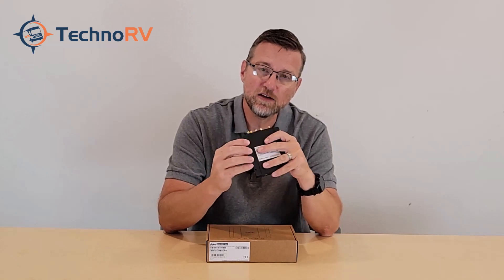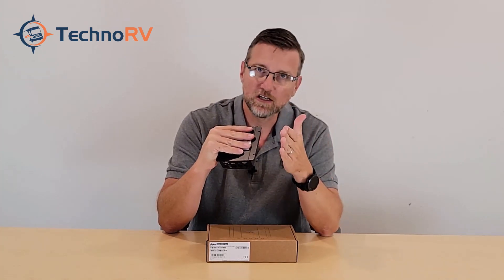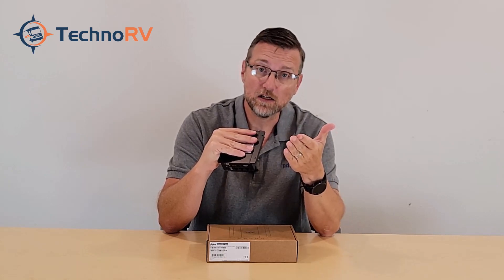Now let's talk about carrier aggregation, a feature that actually helps you get better speeds. Carrier aggregation allows you to access multiple carrier bands at the same time. Imagine a cell tower has five, six, or seven bands — if your device can only access one and that band is congested, you'd have a bad experience. This unit has 2x aggregation, meaning it can connect to two bands simultaneously, so even if one band is congested it connects to another, giving you a much better experience.